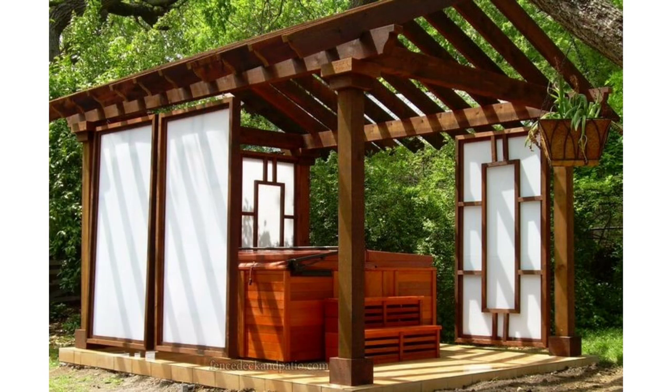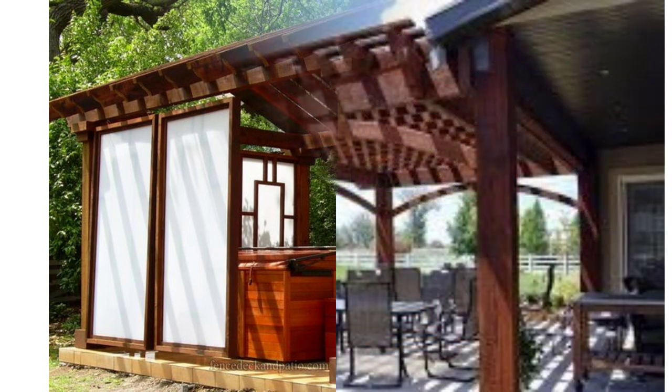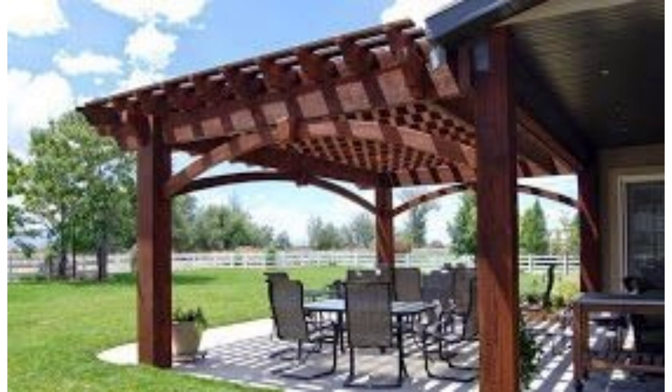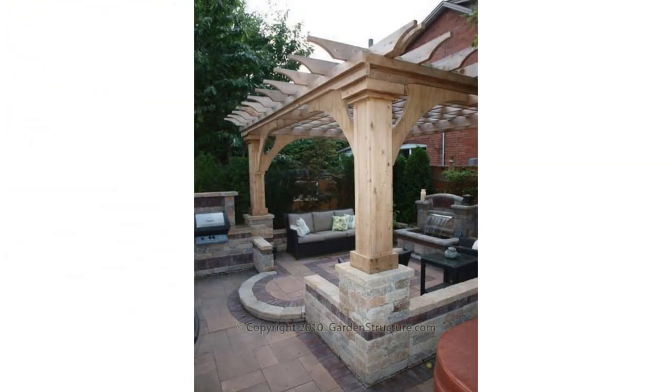Designing a pergola that extends from the back exterior wall of the house using the same materials and colors can be a game changer. Ideally, a pergola and outdoor space are designed at the same time as the house so everything relates. This dark wood pergola connects one portion of the house to the other and blends in so well you almost don't notice until you're closer.